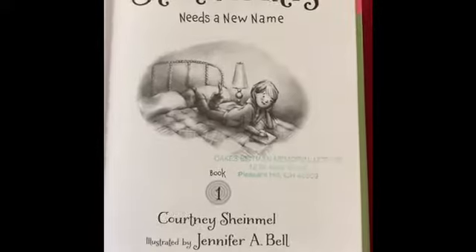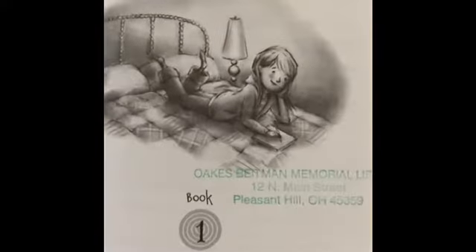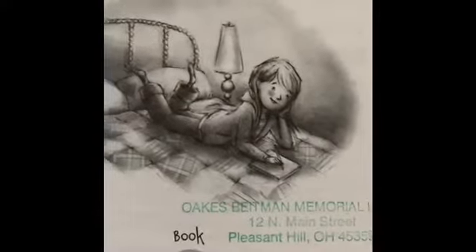Stella Batts Needs a New Name by Courtney Shymal, illustrated by Jennifer A. Bell. Introduction — that means some background at the beginning of a story.